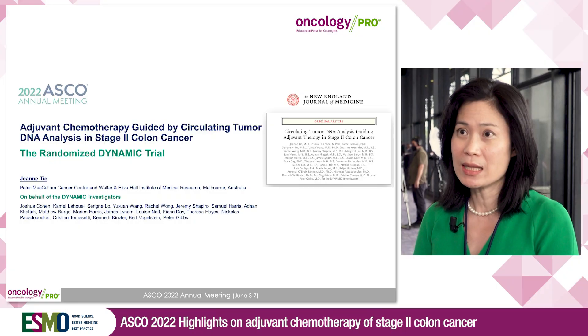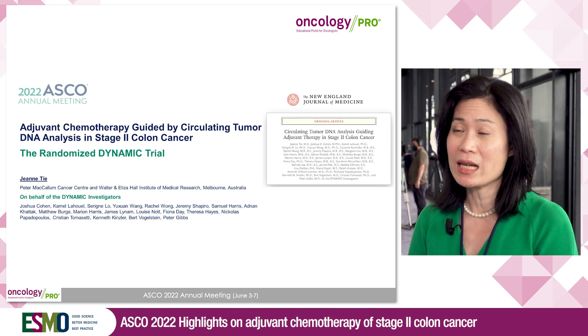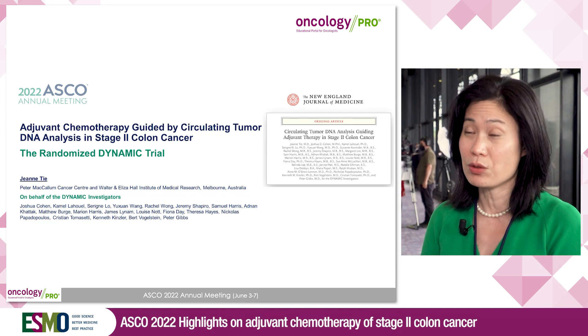During ASCO 2022, I present the primary results for the DYNAMIC study, which is an academic study designed to demonstrate the clinical utility of a ctDNA-guided adjuvant therapy strategy in stage 2 colon cancer.